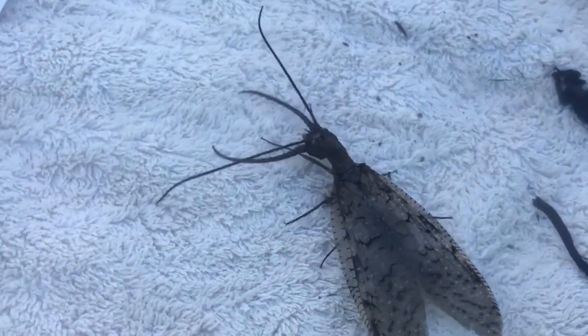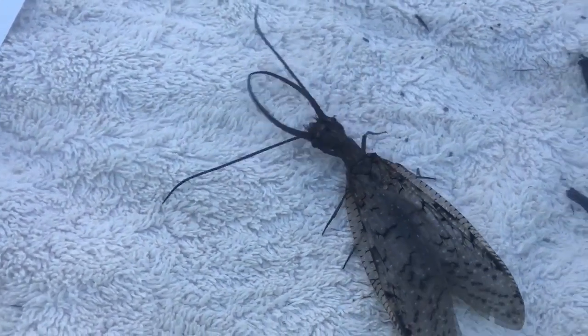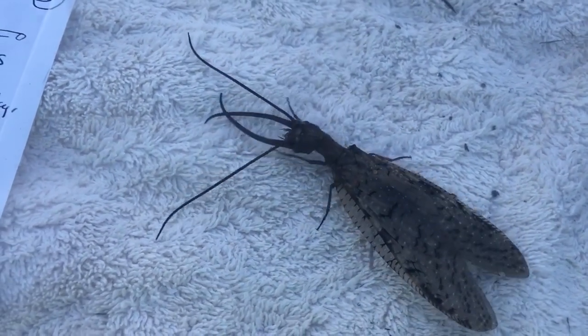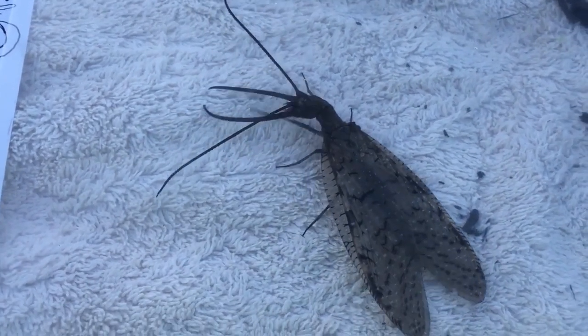They say supposedly he utilizes those mandibles to hold on to his female, but actually there's really no good evidence that that's what he really does. This is common in fast-moving streams. These guys are loved by fishermen because they're wonderful bait for catching bass. They're actually super big indicators of unpolluted water, so you usually find them near fast-moving streams and very clean water.